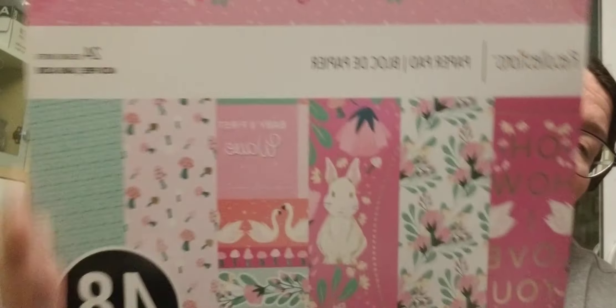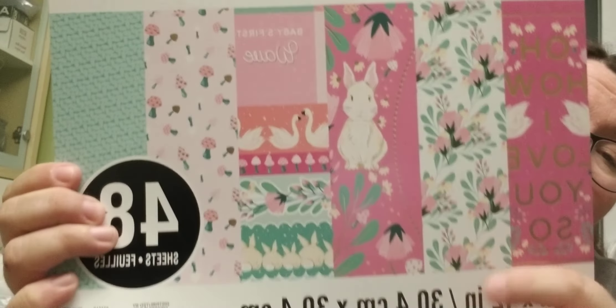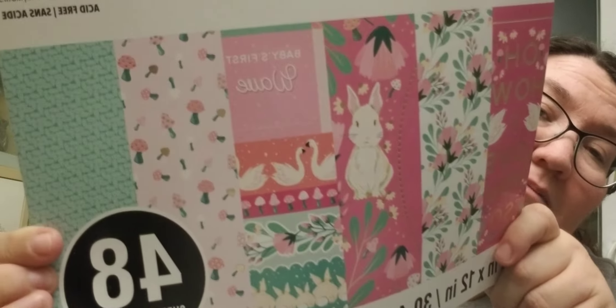This was the last thing that I got from Michael's. I have been looking at this for quite some time, and now it went down to $10. It's called Baby Girl. These are all the papers that are in there. Look at that little bunny — I think it's just cute. And the mushrooms. Let's see if I can do a quick flip through here.